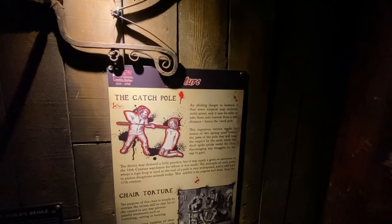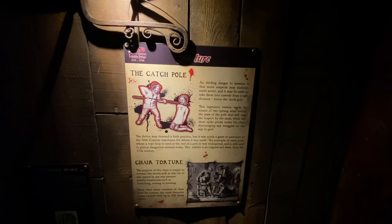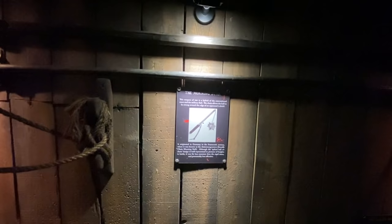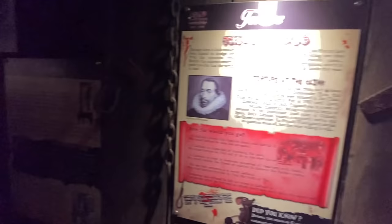It's the torture chambers — that's what I'm quite interested in. Here we go — the catch poles. 'An abiding danger to lawmen: violently resisting arrest, it may be safer to take them into custody from a safe distance — hence the catch pole.' So they would catch them around the neck if they resisted arrest. The weapon of war is a hybrid of the conventional mace and military flail. The chain allows the ball to be swung around the edge of the opponent's shield.